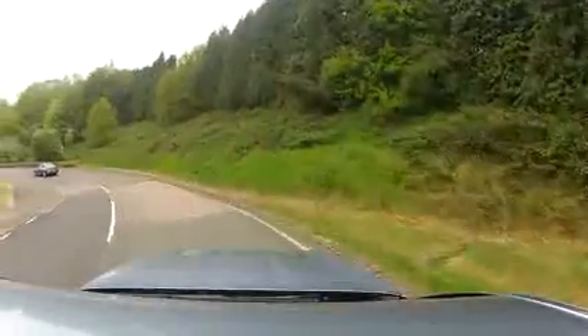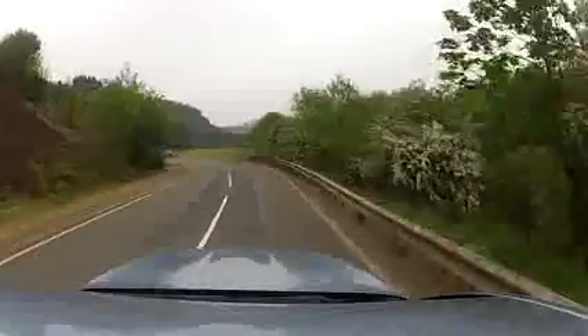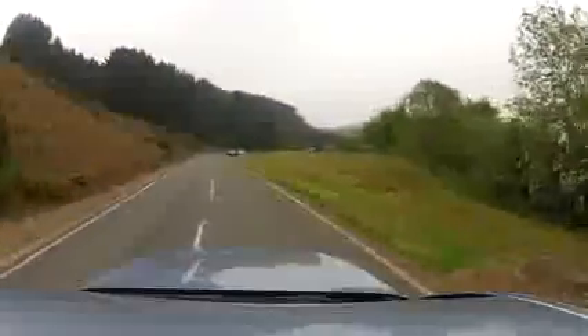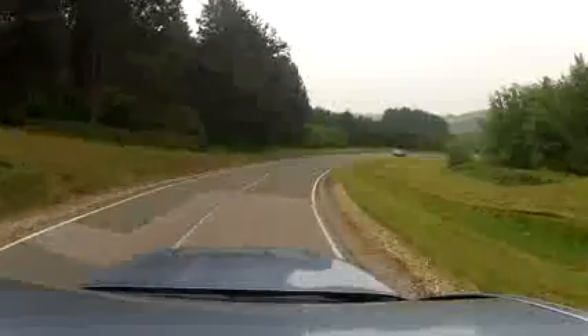The Active Hybrid 5 really does handle well on this hill course in Millbrook in the UK. And although it's a big car, it's quite nimble around this twisty hill circuit. Bury your foot to the floor and it reminds you that it's a BMW at heart.